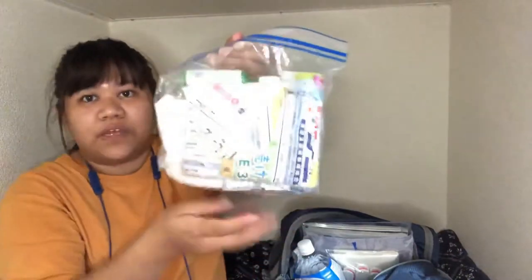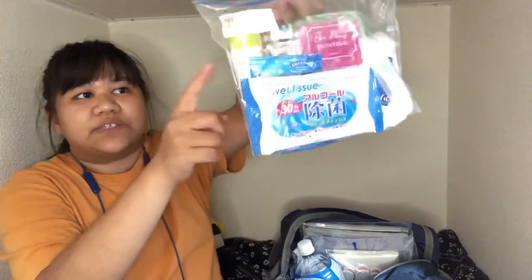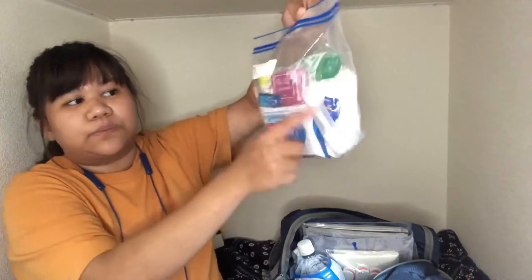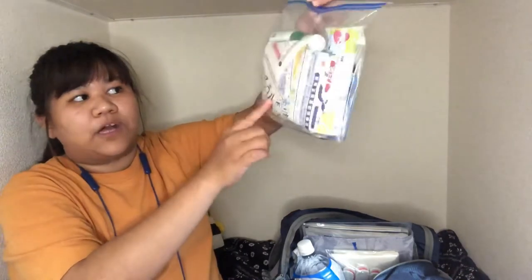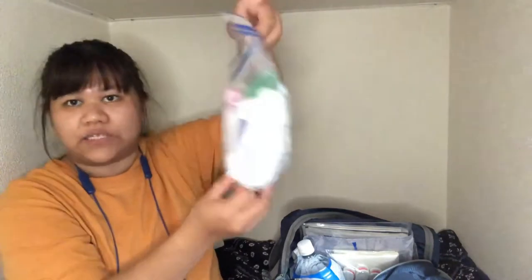For personal hygiene, I have dry shampoo, wet tissues, a toothbrush, toothpaste, a small comb, sanitary napkins, and paper cups.